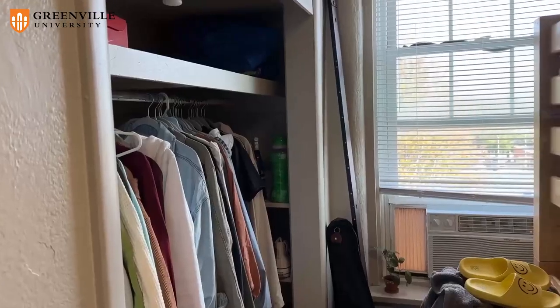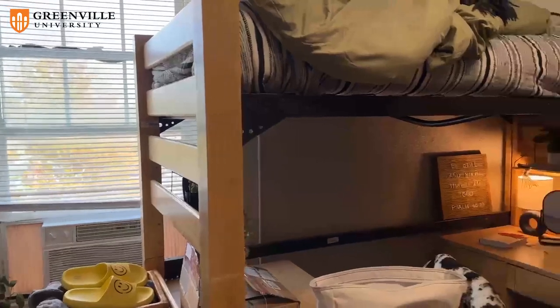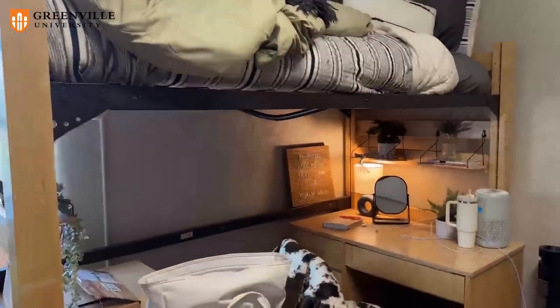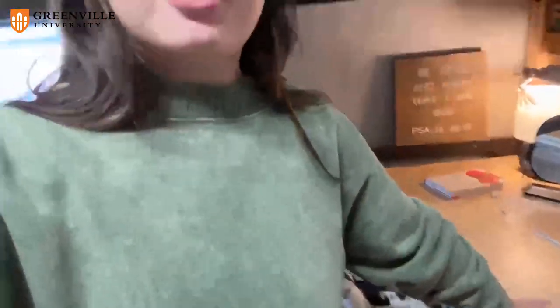Now we'll get into my side of the room. What the dorm comes with is these big bed posts, a mattress, and it's also going to come with one of these dressers and one of these desks. That's what the room typically comes with.